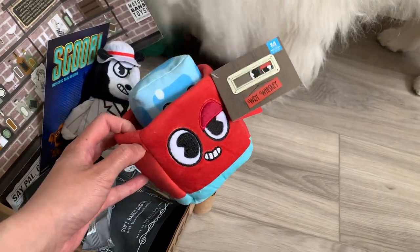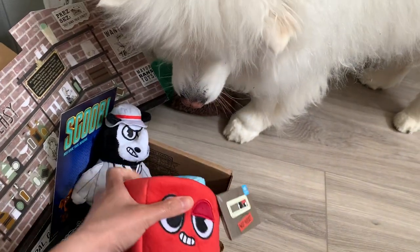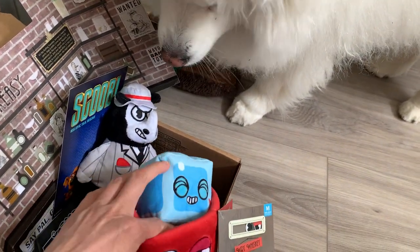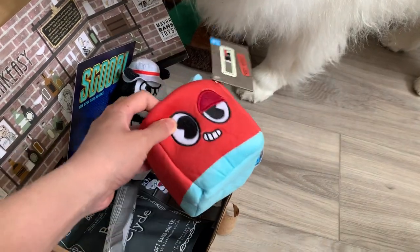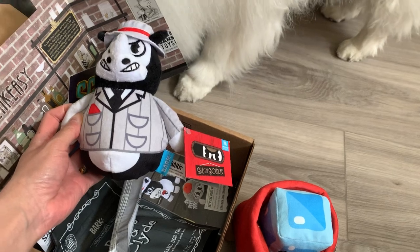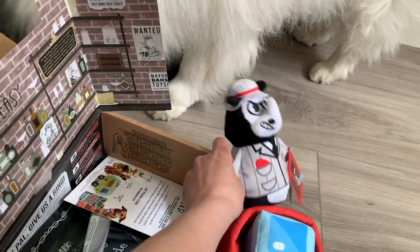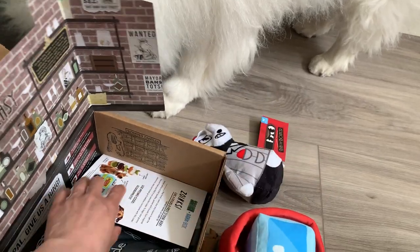Today we have the Rye Whiskey Medium Toys. Cute. So this is ice on the rocks, I assume — a whiskey cup. And what is this? This is Bub the Bouncer, the bouncer at the door. So very Bark theme, speakeasy theme.